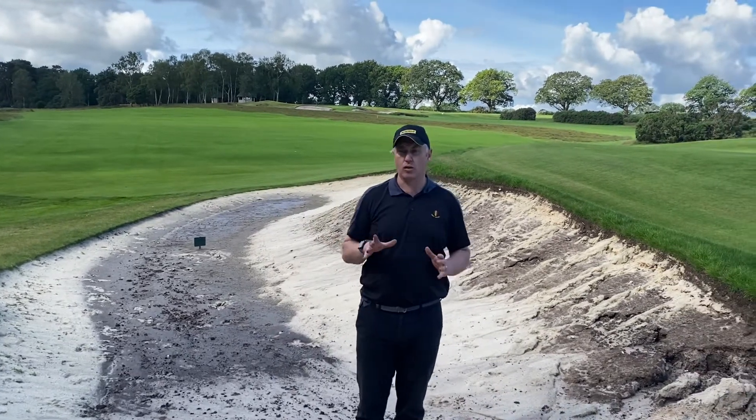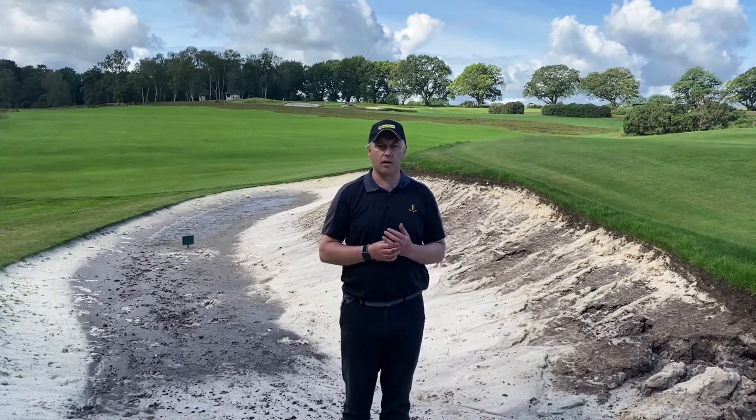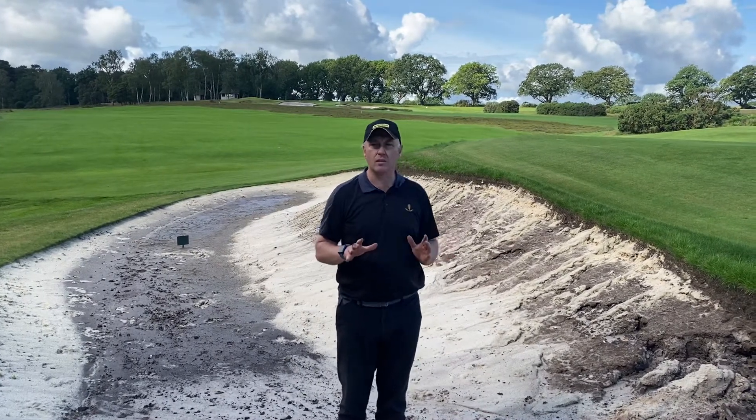So please bear with us. I think two or three more days and we'll have all the bunkers back in play. That was just a very, very extreme amount of rain — it's probably the worst that I've ever seen the bunkers wash out.